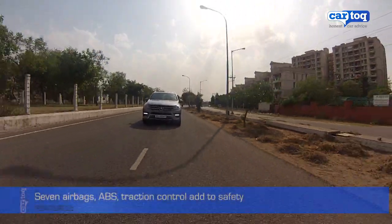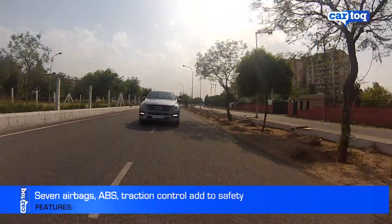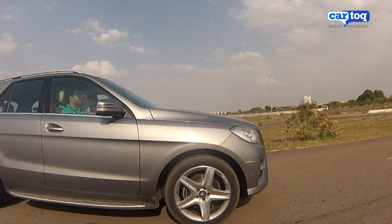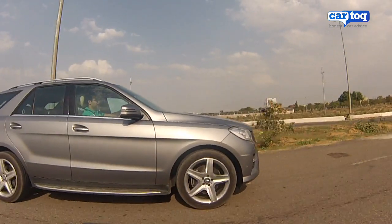On the safety front, the big M has seven airbags, ABS with discs all around, and traction control built-in. In short, it has everything one would want in a luxury SUV that costs over 60 lakh rupees.